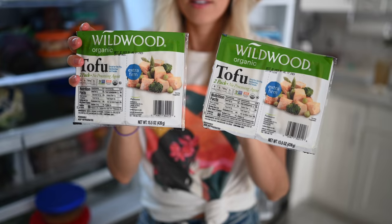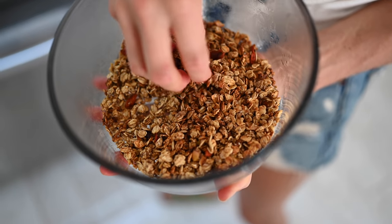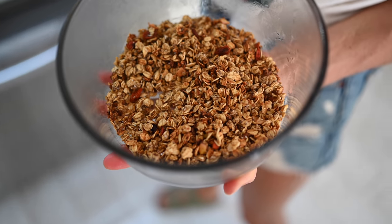Last things on the bottom shelf: in the way back we've got organic tofu, which we probably only eat about once a week. And then some sprouted buckwheat — it's a complete protein, super high in protein and iron — and some sprouted buckwheat granola.